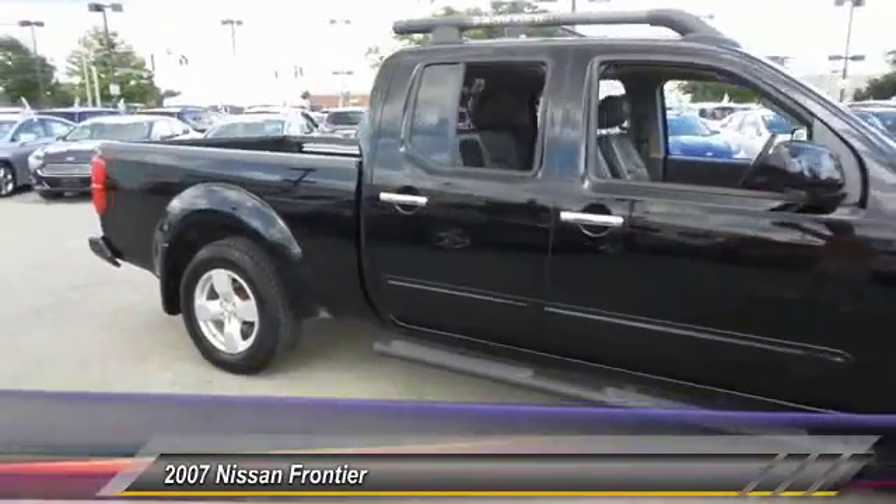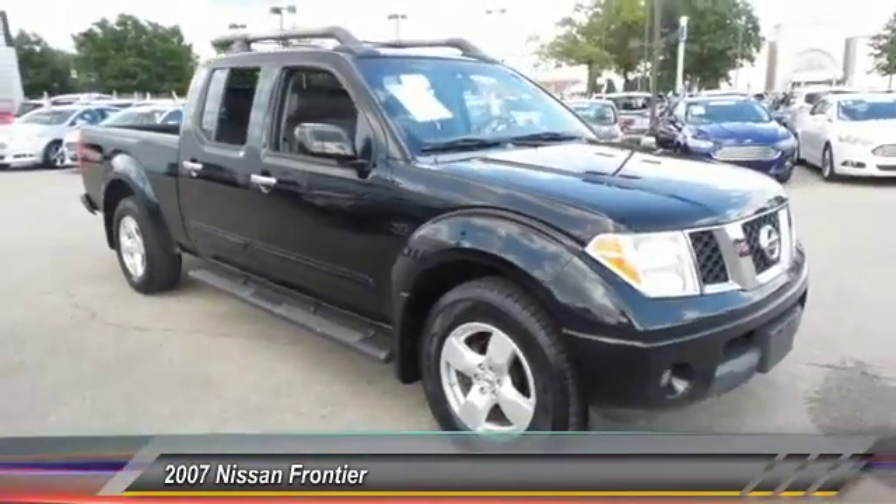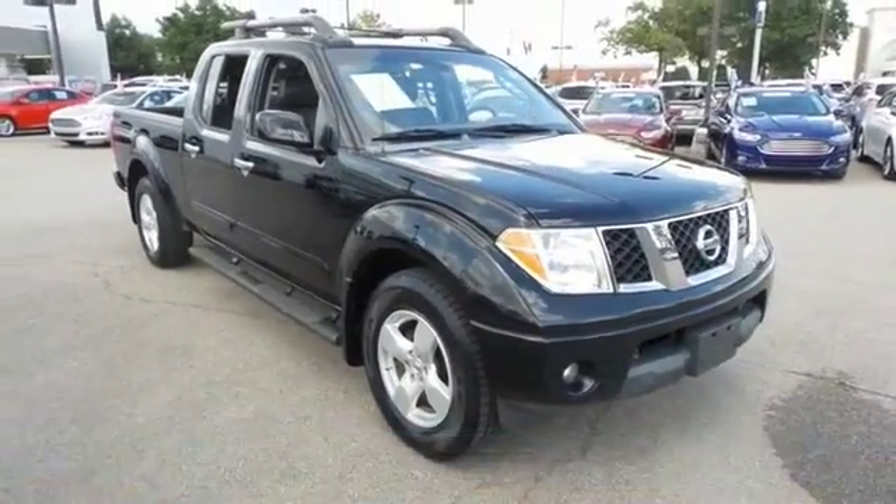Here are some of this vehicle's great options: heated seats, dual airbags, power steering, and front airbags.